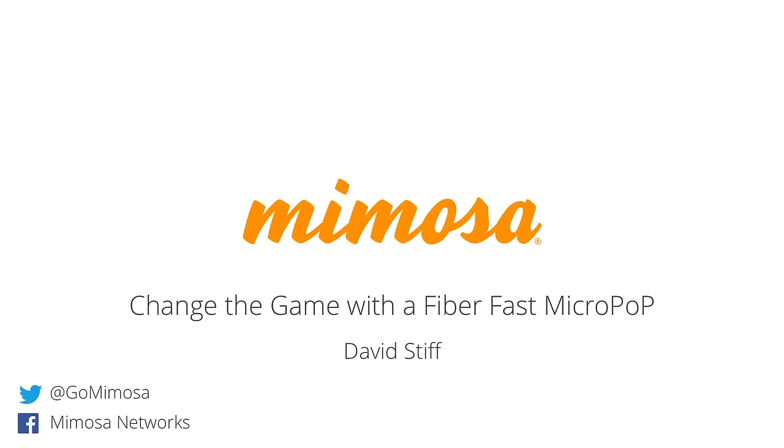For the next 40 minutes or so, I'll be going through Mimosa's concept of a micropop, what it takes to build and design a micropop, some of the products that support that, as well as some interesting business examples of how we get a micropop going.